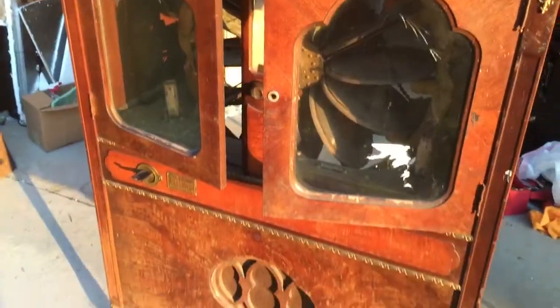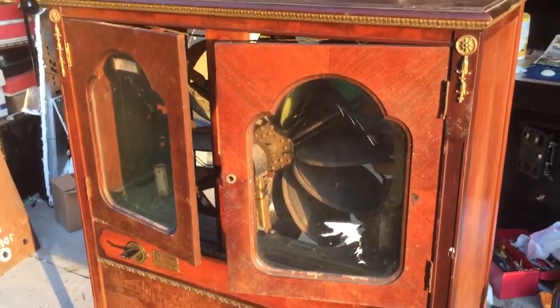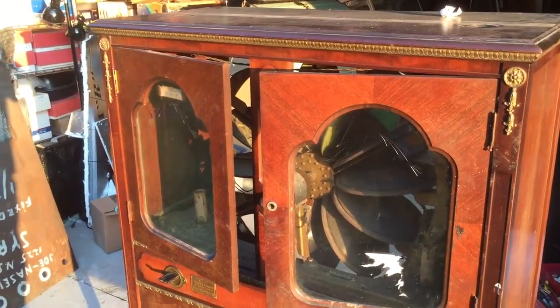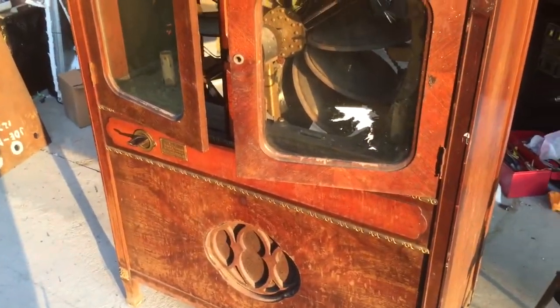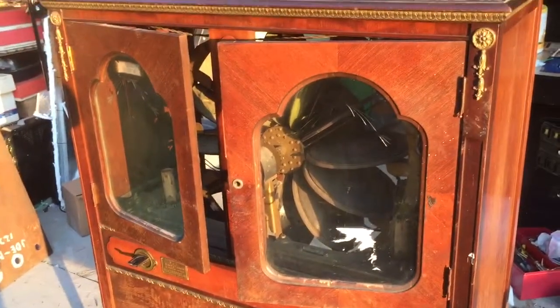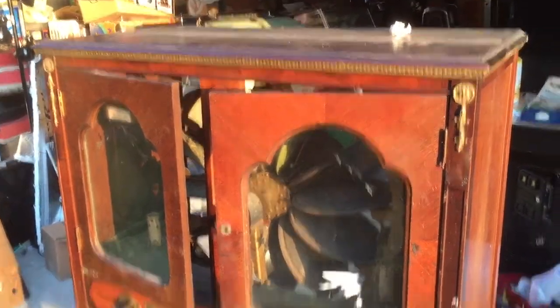Hey guys, and welcome to my next video. This is Mickey Treat in Rochester, New York. I restore and refurbish vintage jukeboxes and plan on opening a jukebox museum, and this is part of jukebox history right here. I thought we'd show you a little bit about it.